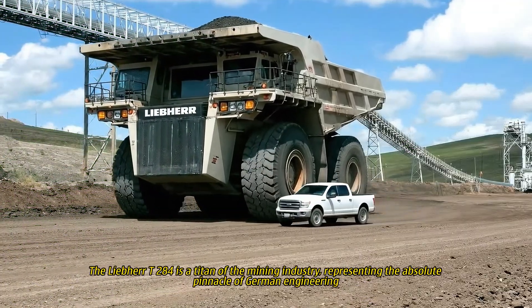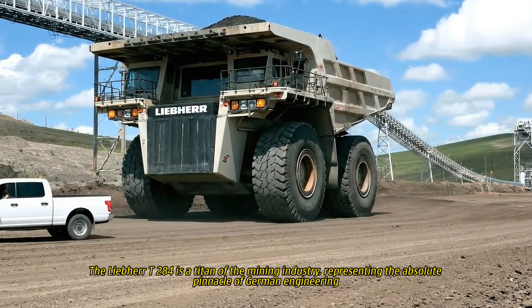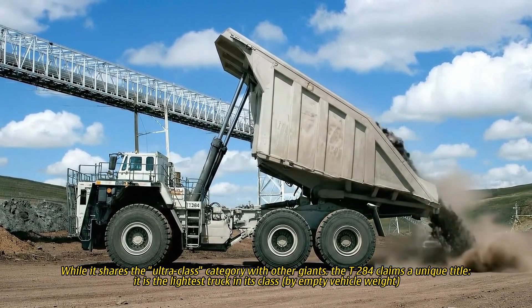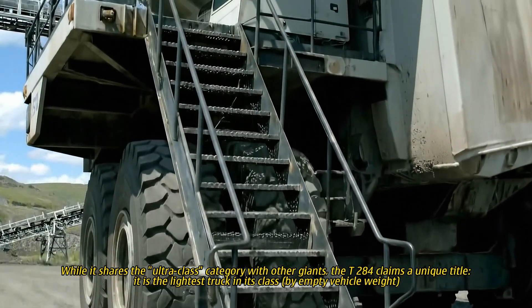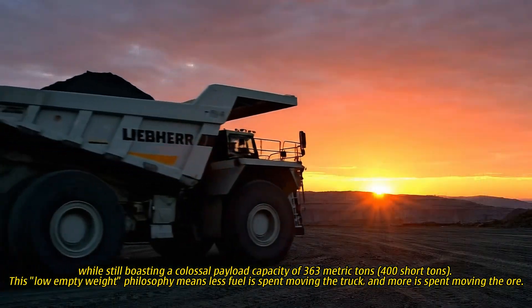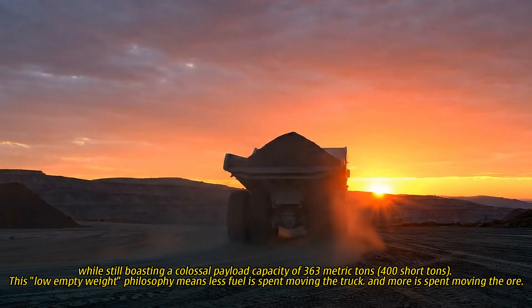The Liebherr T284 is a titan of the mining industry, representing the absolute pinnacle of German engineering. While it shares the ultra-class category with other giants, the T284 claims a unique title. It is the lightest truck in its class by empty vehicle weight, while still boasting a colossal payload capacity of 363 metric tons and 400 short tons.